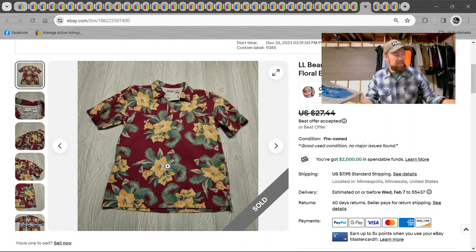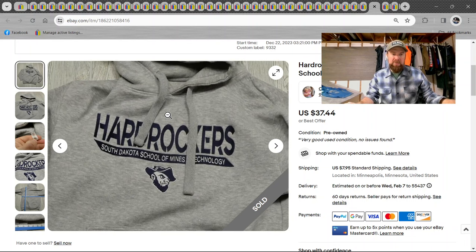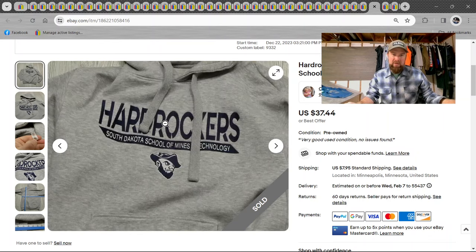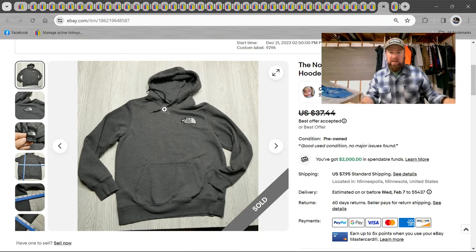L.L. Bean cam shirt — standard cam shirt, probably got $20 for it. Then a Hard Rockers sweatshirt — South Dakota School of Mines Technology, Hard Rockers. I saw it and thought that's kind of cool, even if you don't go there you might want to pretend you did. Got $37 on that. North Face hoodie, standard — probably got about $30 on that. If I list something for around $37, I'm trying to get around $30. If I list something for around $27, I'm trying to get around $20.